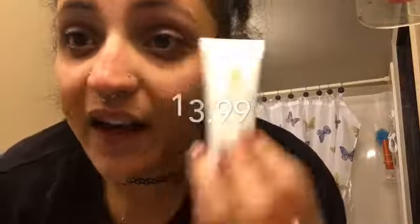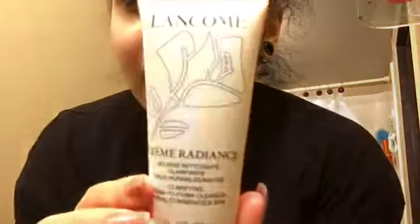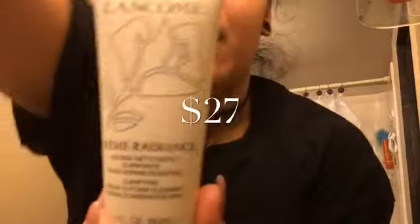I got this gommage in an Ipsy subscription — I'm not subscribed to Ipsy anymore because I want full-size products, not little sample-size ones. This is the Lancôme Cream Radiance. A lot of times I'll use the Clean Bee and this. It's an exfoliant that you can only use like twice a month.